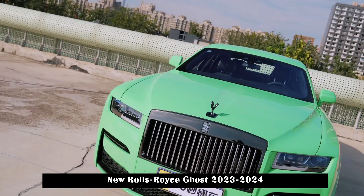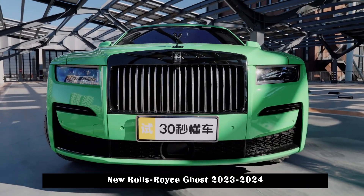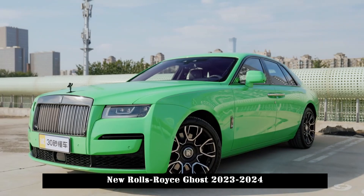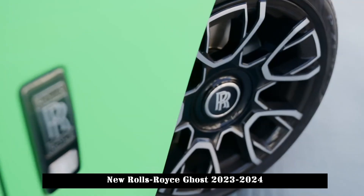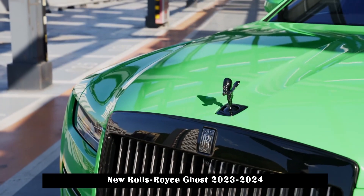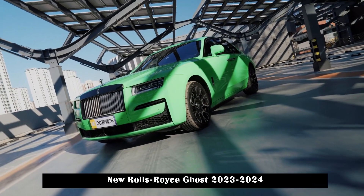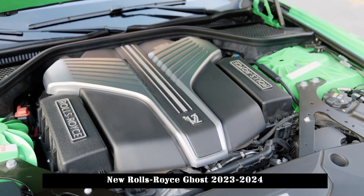Like the cabin of any Rolls-Royce, the Ghost's cabin is sumptuous, with every surface, button, switch and lever made from quality materials. Think thick carpet, fine-grain leather, real wood and metal details, and even a headliner with small integrated LEDs to simulate a starlit sky.